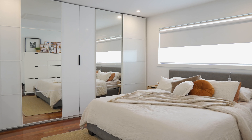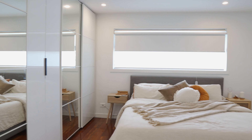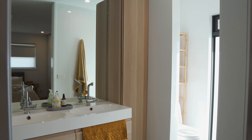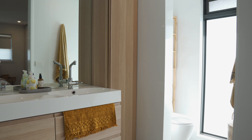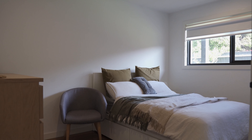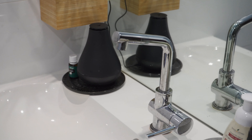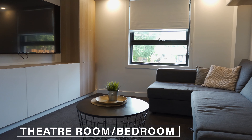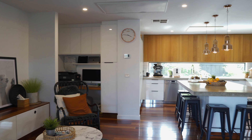Brilliantly designed to encompass the latest in design, materials and technology, this enviable haven enjoys three bright spacious bedrooms including the main bedroom with a full ensuite and built-in robes. The remaining bedrooms are all serviced by a large central bathroom and second toilet. There's also a versatile home theatre room or fourth bedroom, and a spacious open plan living and dining area with bespoke cabinetry.